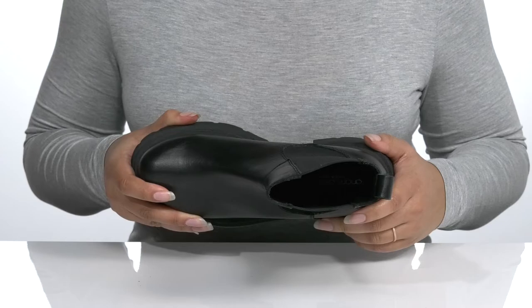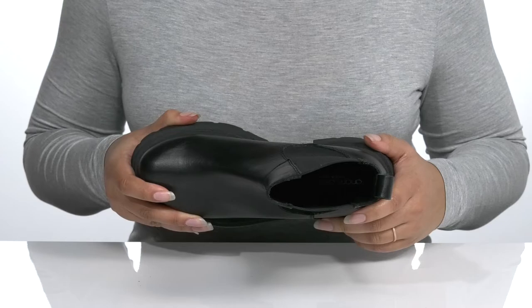Inside, there is a leather and synthetic interior with a cushioned footbed to keep you comfortable all day, and it's all on top of a durable rubber outsole that has lugs to keep you stable.